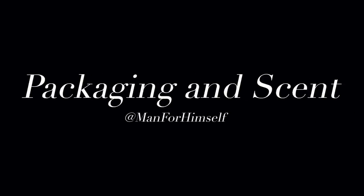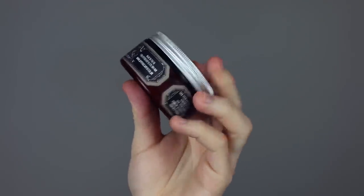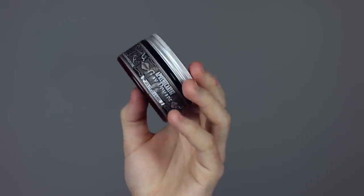The packaging is fine — it doesn't blow me away, but it looks absolutely fine. They've really kept this sort of heritage, traditional-looking brand throughout, even though it is a fairly new brand, and that's across all of their products.